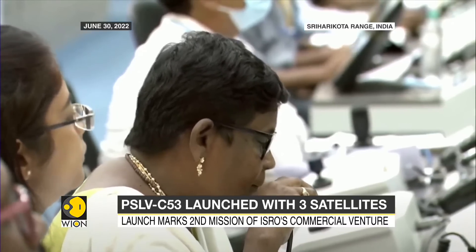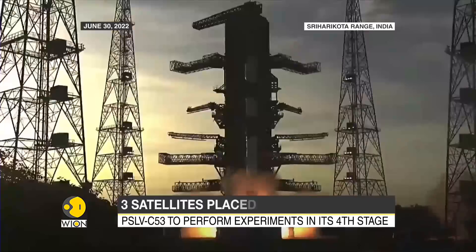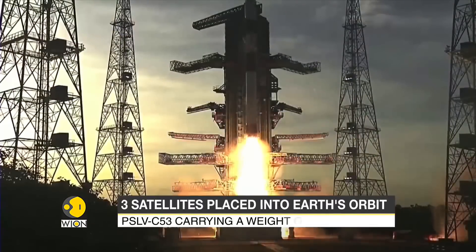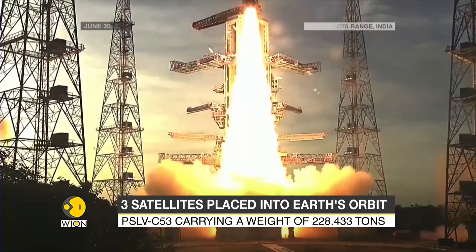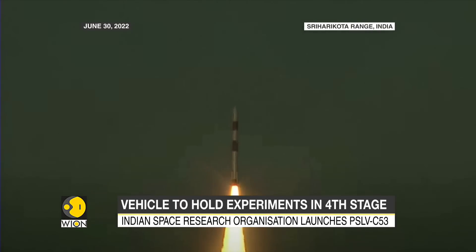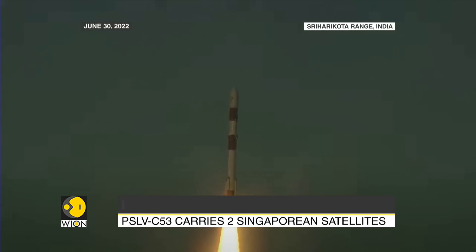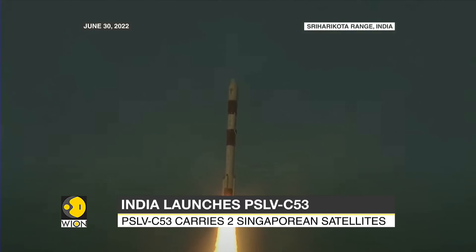The PSLV Orbital Experimental Module is going to be functional after placing the satellites into orbit. The modified PSLV C-53 took off from the Satish Dhawan Space Center at the Sriharikota range in the southeastern state of Andhra Pradesh. This was the second dedicated commercial mission for New Space India Limited.